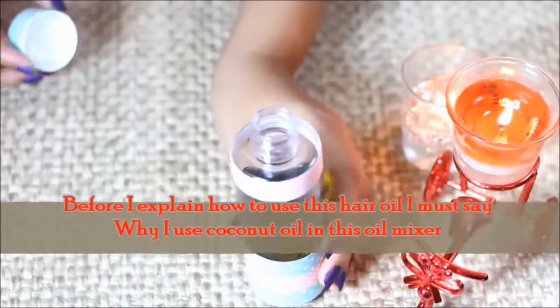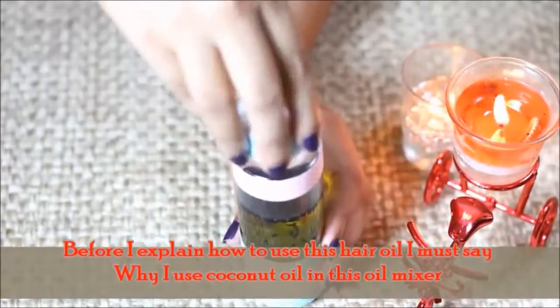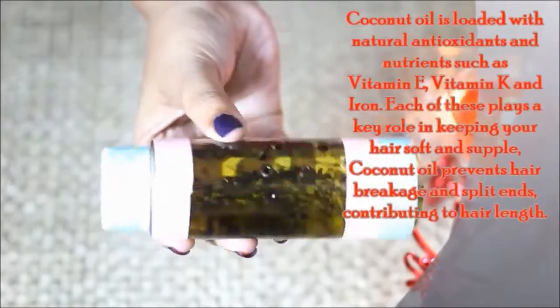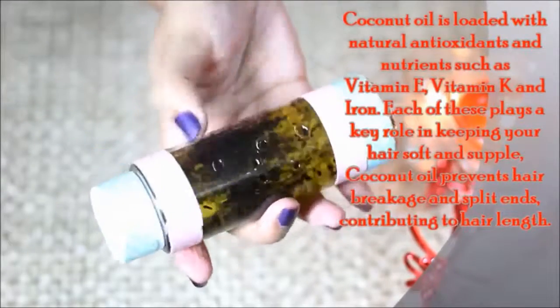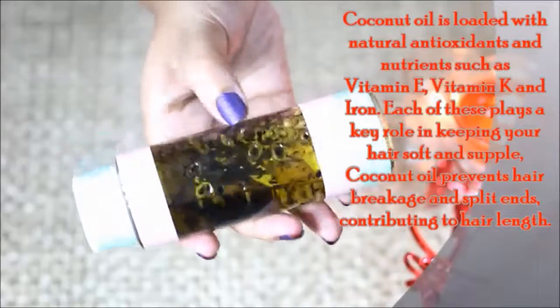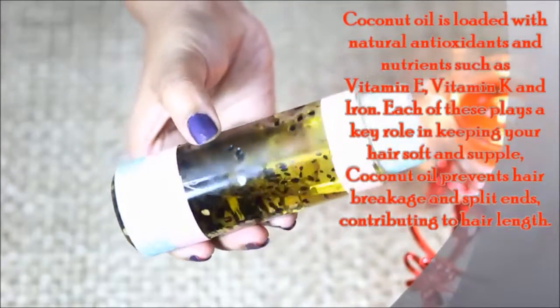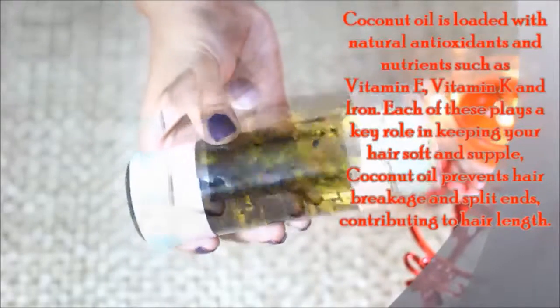How to use this oil? Before I tell you, I will explain the coconut oil. In coconut oil, there are natural antioxidants and nutrients such as vitamin E, vitamin K, and iron, which make hair soft. This also reduces skin and scalp problems, which means you can get long hair.